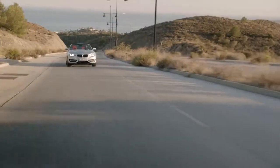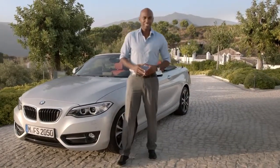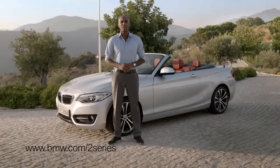The BMW 2 Series convertible is for sure the most dynamic convertible in its segment. Here you get sheer driving pleasure, open-sky feeling, and fantastic design. To individualize your car, check out the Sport Line, the Luxury Line, and the M Sport package. For more information, visit bmw.com/2series.